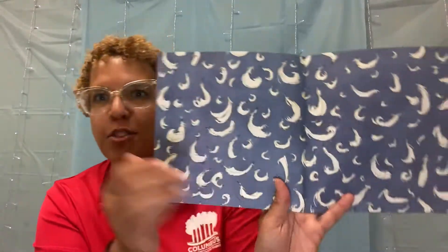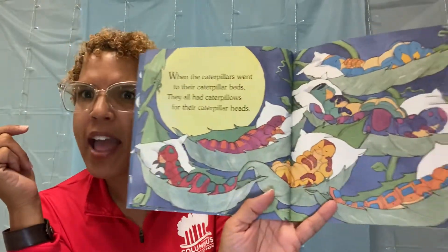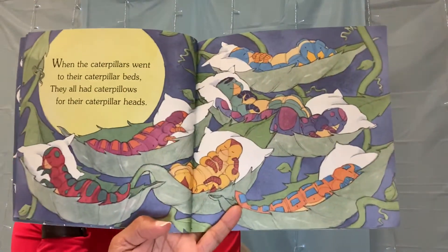Oh, look at all those feathers. They must have feather-filled pillows. When the caterpillars went to their caterpillar beds, they all had caterpillars for their caterpillar heads. Look, they're all cozy, aren't they?